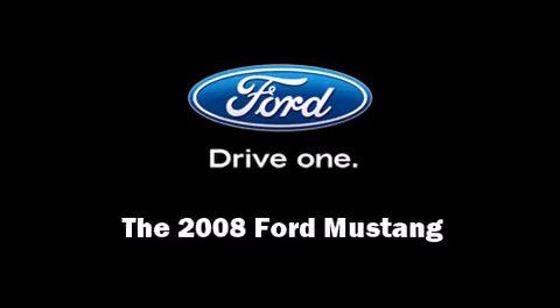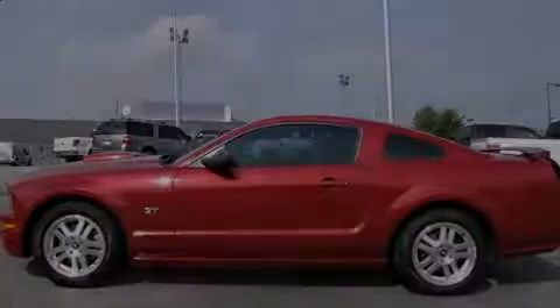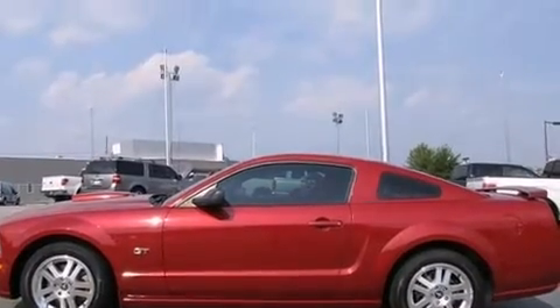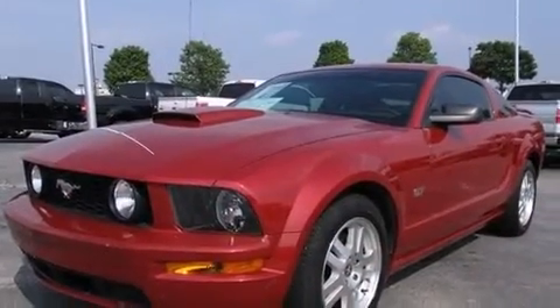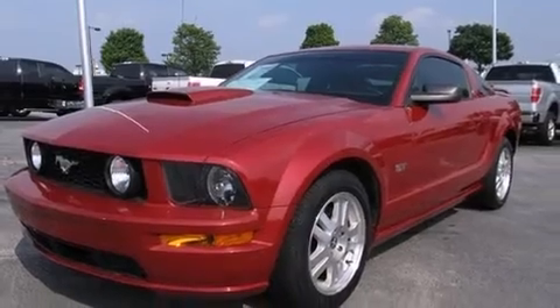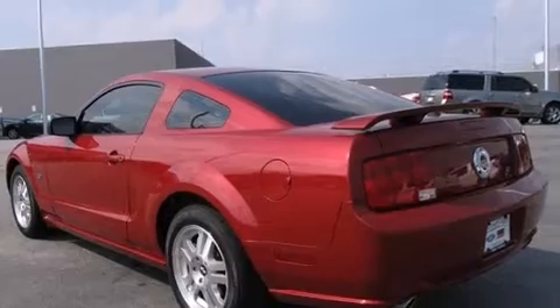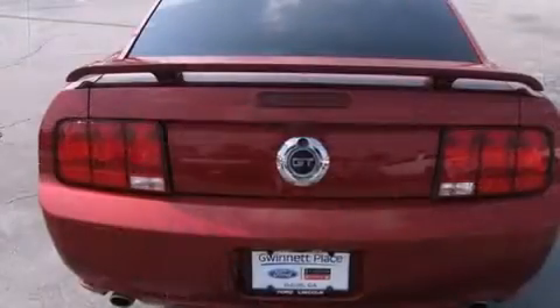Introducing the 2008 Ford Mustang. With fewer than 35,000 miles on the odometer, this model challenges small car competitors, regardless of price and class. Ford made sure to keep road handling and sportiness at the top of its priority list.